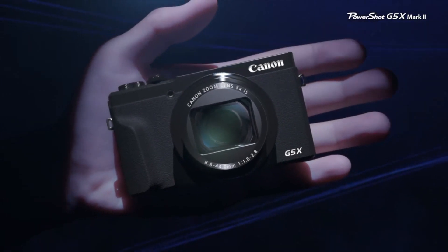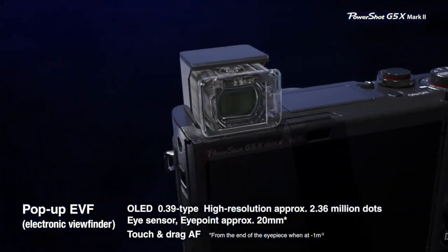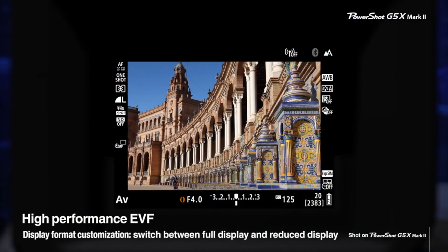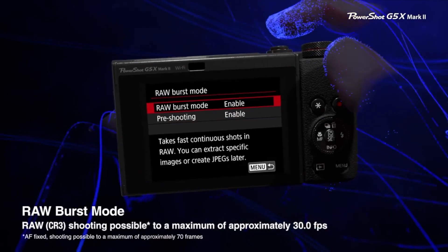Not only is it a strong option for capturing action, but its large sensor, fast f2.8 lens, and versatile zoom make it well-suited for virtually any application. Overall, the G5X II takes many high-end features from the premium compacts of the field, and it combines a longer-than-average zoom with a supremely fast lens, making it quite a strong all-rounder given its price.